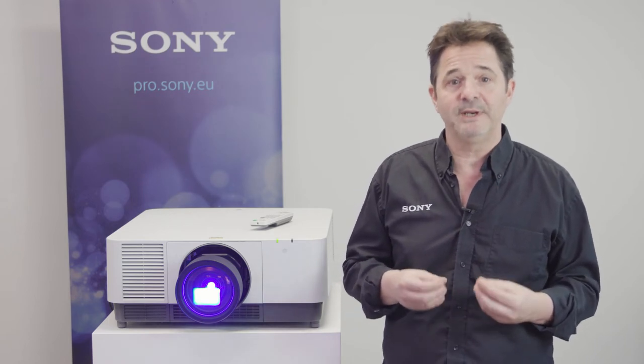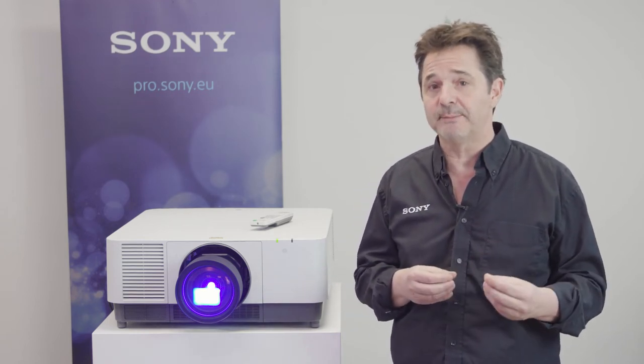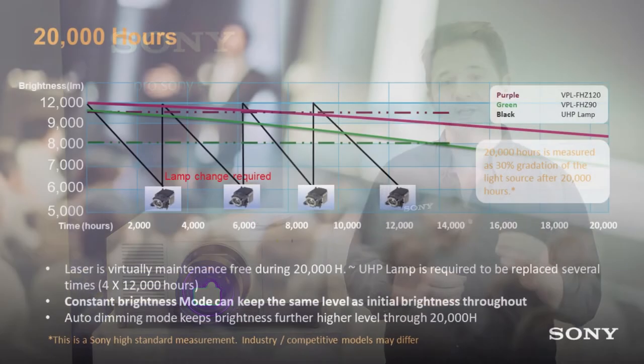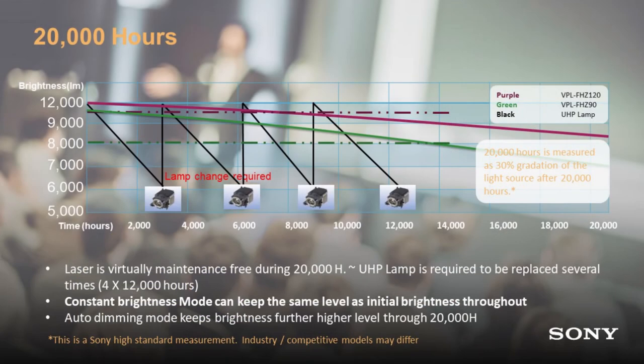With laser and with Sony laser, our measurement is described as within a period of time from the first time the laser projector is used until a specific time — 20,000 hours — that the laser brightness would have reduced by only 30% of original specification.